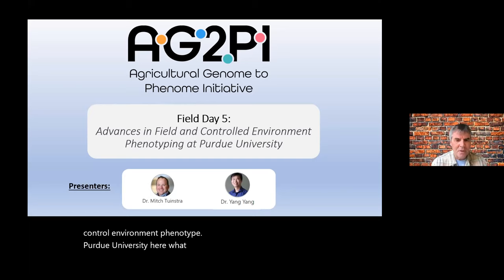Today this will be our fifth field day already, and we're going to hear about advances in field and controlled environment phenotyping at Purdue University — what they've developed there. We have two speakers: Dr. Mitch Townstra and Dr. Yang Yang.